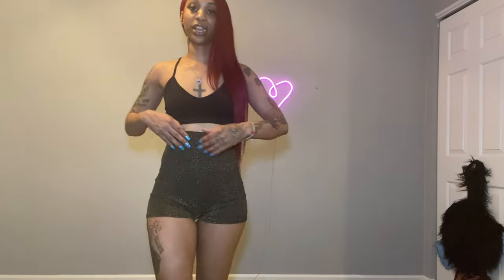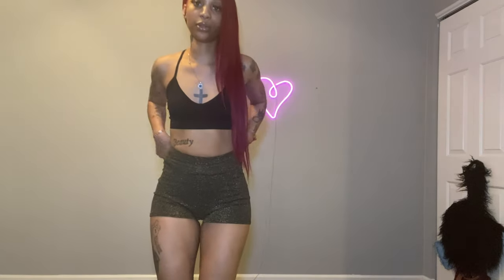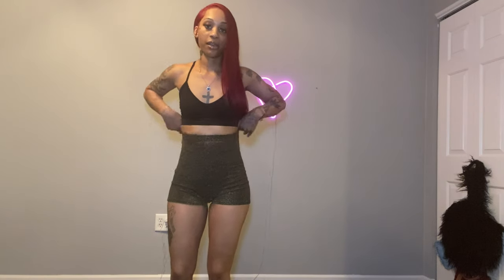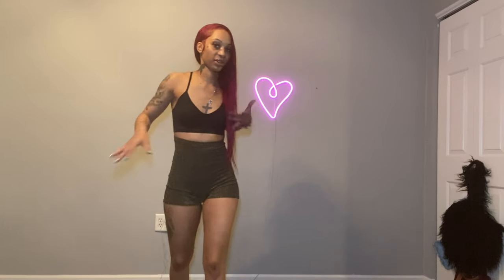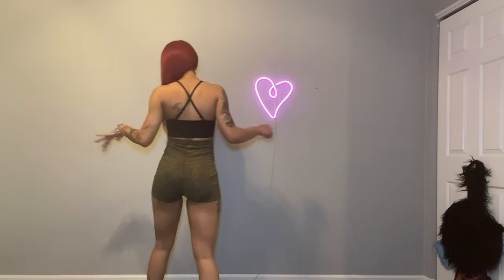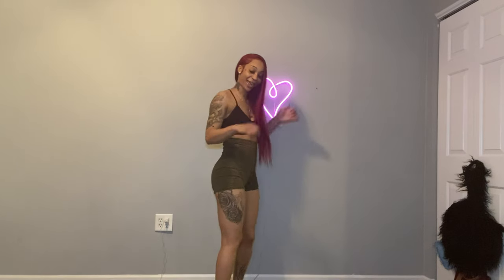Very comfortable, very stretchy. You can wear them however you want — pulled up like high-waisted shorts or as regular shorts, whatever you're feeling. I've got them as high-waisted because I'm trying to cover a bit more, but you can wear them any type of way. I love these — 10 out of 10!